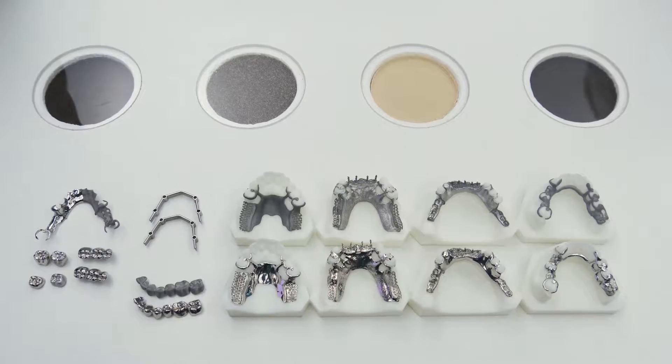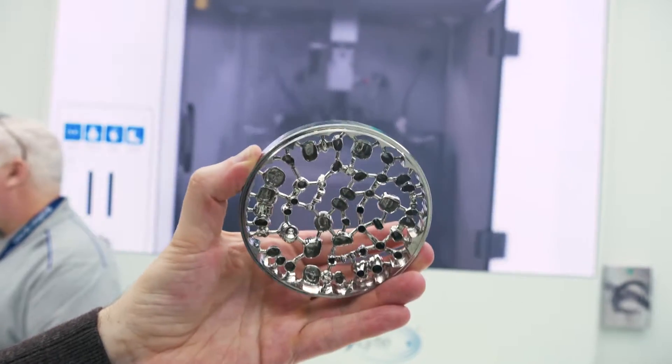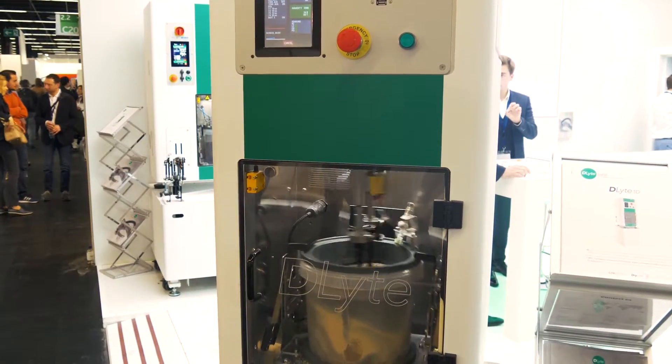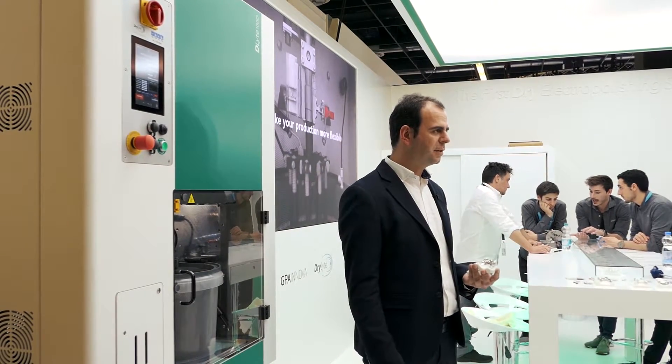We offer a fully automatic process for polishing frames of chrome cobalt and titanium with a revolutionary system of dry electropolishing. We can polish in only one step — from casting or from printing to mirror finishing — without losing details, without rounding edges, and while maintaining the fitting of the frame after the process.